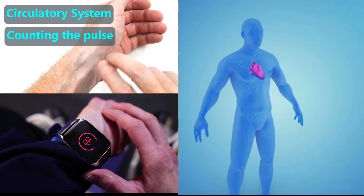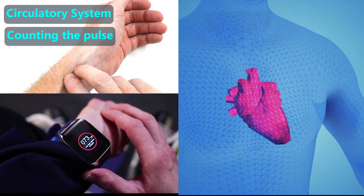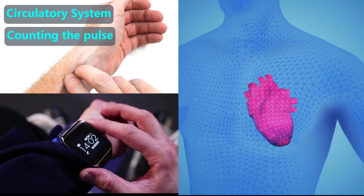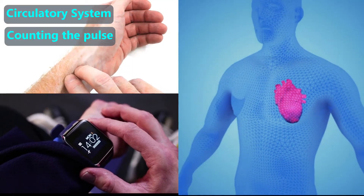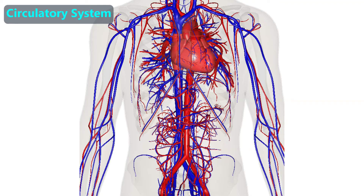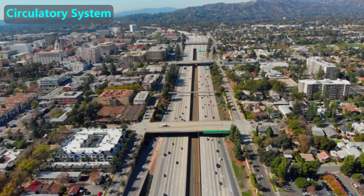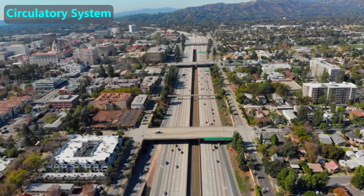We can count how many times our heart beats a minute, and that is called our pulse. Some smart watches display this, but we can also feel our pulse and count how many beats there are in a minute. There are two major types of blood vessels in the body — the arteries which are colored red in this image, and the veins which are colored blue. Arteries carry blood away from the heart and veins carry blood towards the heart. They are similar to how freeways work since, like freeway traffic, the flow goes in only one direction.